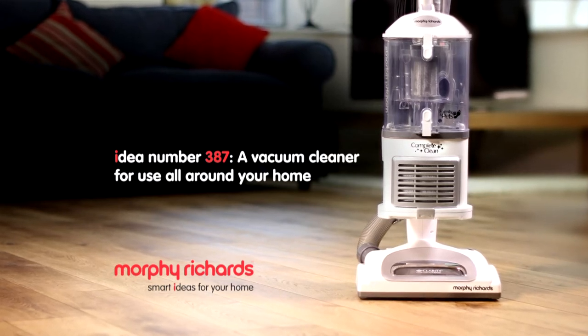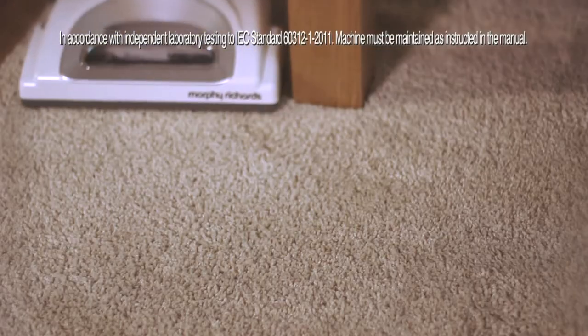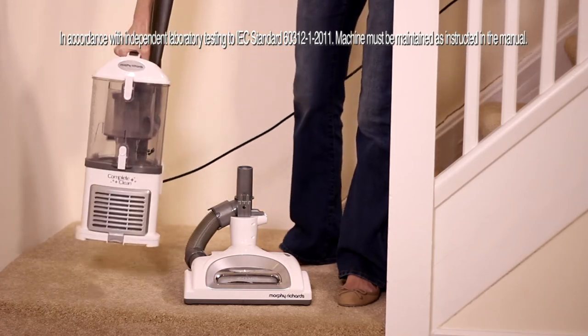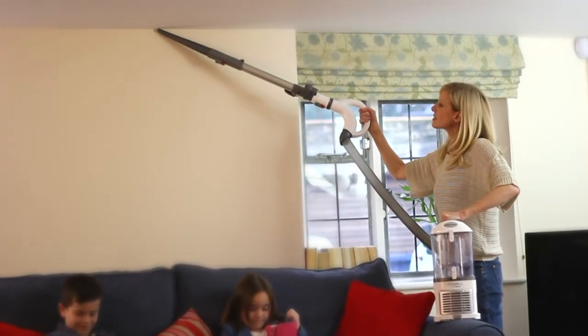Introducing the complete clean vacuum cleaner from Morphy Richards with Never Loses Suction technology, ensuring constant pickup performance. The lift away canister is completely detachable, so it's easier to clean stairs and those hard-to-reach places.